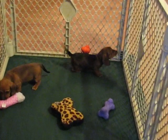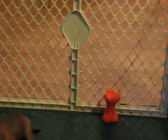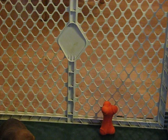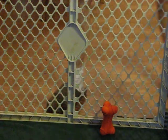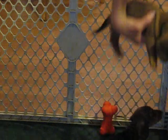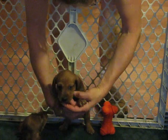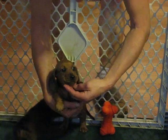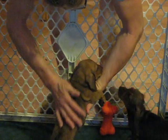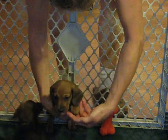Let me see if I can get a close-up of each one for you so you can see them a little better. This is the little boy — very, very nice boy. And you can see he's got a nap to his coat because daddy's long hair, but he is a smooth.